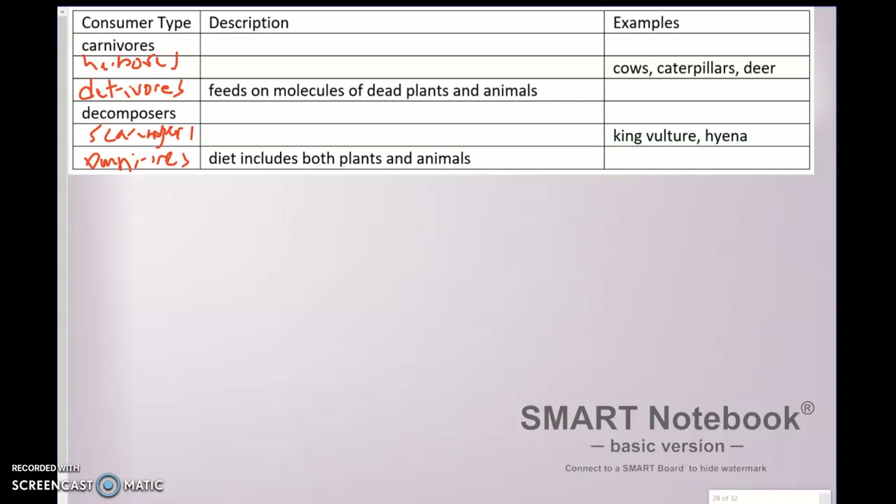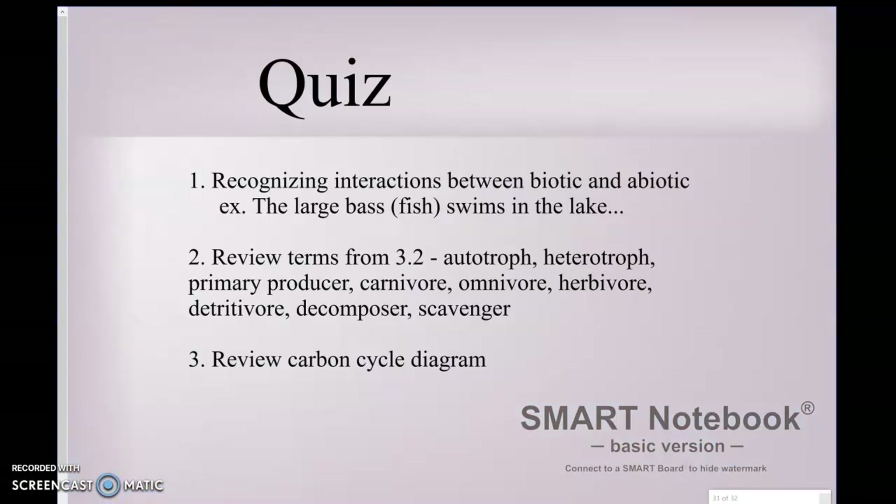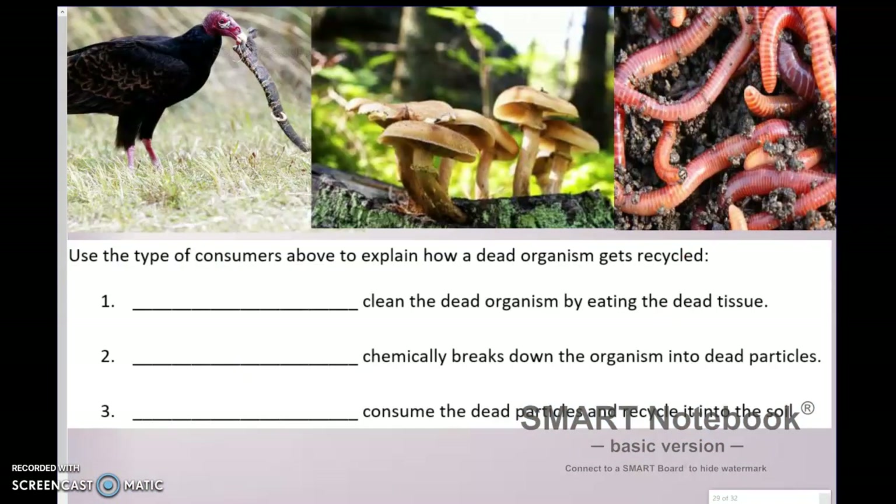So that is a look at all the different consumer types. Now these consumer types actually work together to recycle matter. When organisms die, they don't just sit there — they may lose their life but they do have important nutrients that are beneficial to the soil.